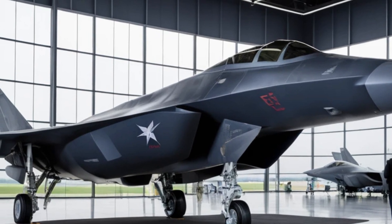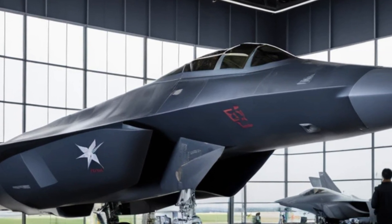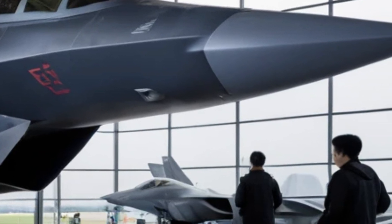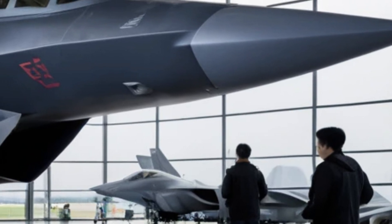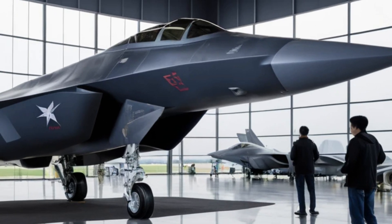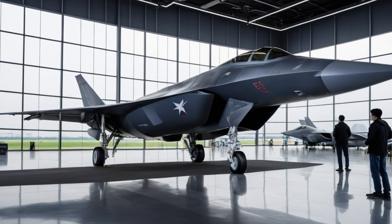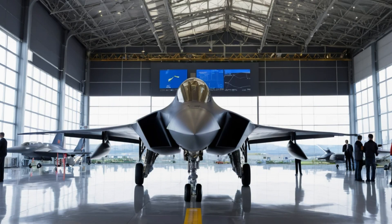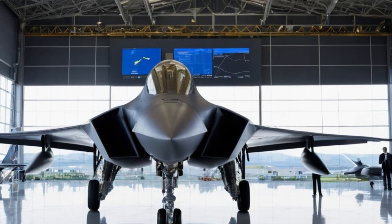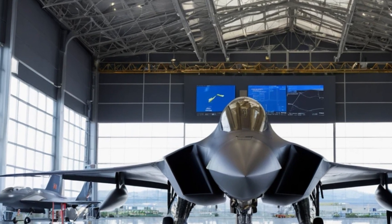One of the key features of the J35 is its stealth technology. The aircraft has a sleek, low-observable design with a dark-gray coating that helps it blend into the sky and reduce radar detection. Its angular shape and internal weapons bay further enhance its stealth capabilities, allowing it to evade enemy radar systems more effectively. This makes the J35 a serious threat in air-to-air combat as well as in ground attack missions where surprise is a crucial advantage.